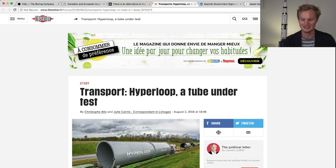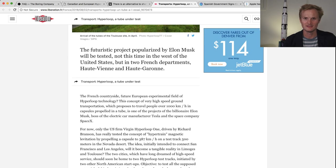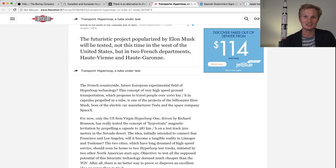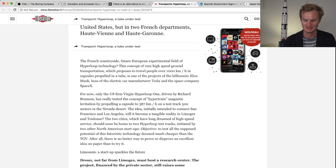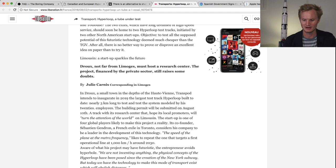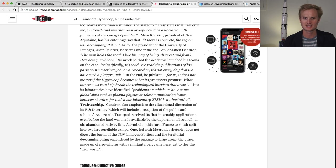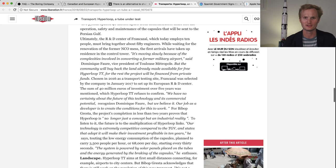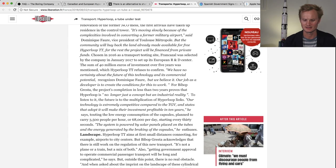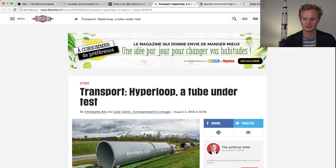Next is a news article from France covering developments of different Hyperloop companies, mainly HTT and TransPod, comparing how they're building test tracks. It really fleshes out what these two companies are doing, why they're doing it, what barriers they're encountering, why they're doing it in France in particular, and the exact landscapes and locations of each company's test tracks. It was translated from French into English, but it's totally worth reading.